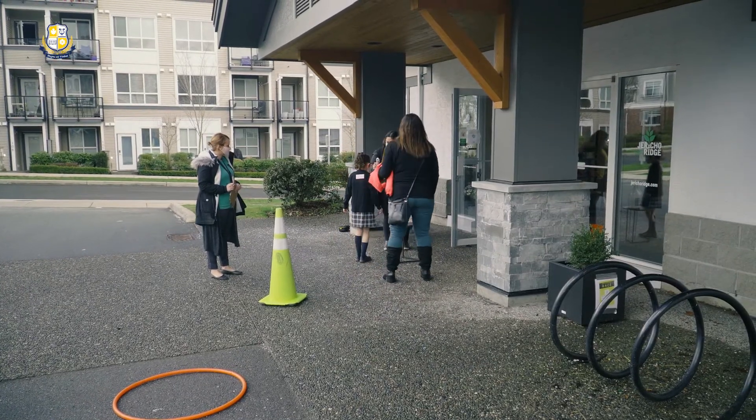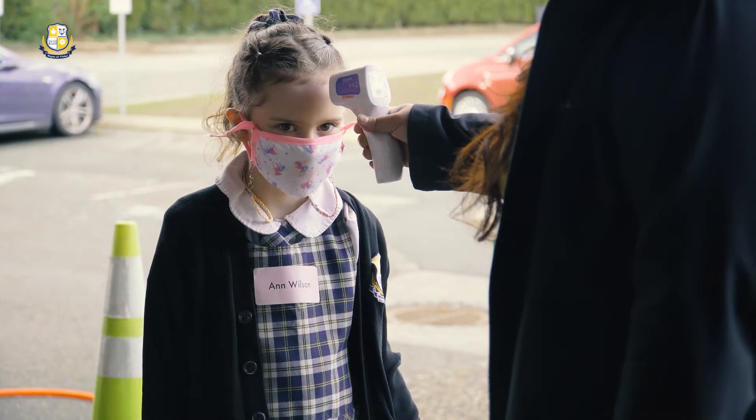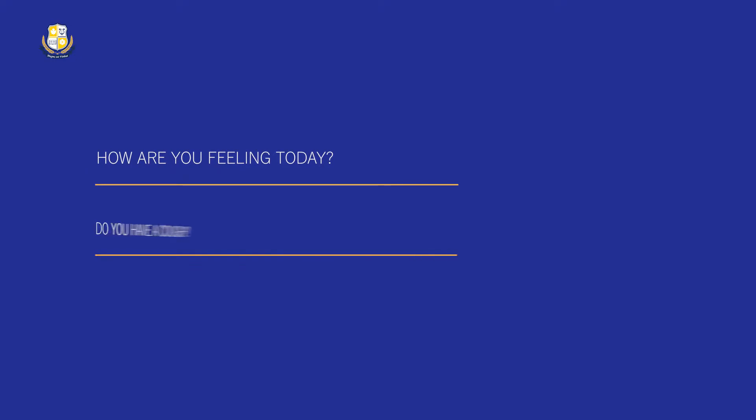At the front door of the building, your child will complete our health screening including a temperature check and answering two questions: how are you feeling today, and do you have a cough?